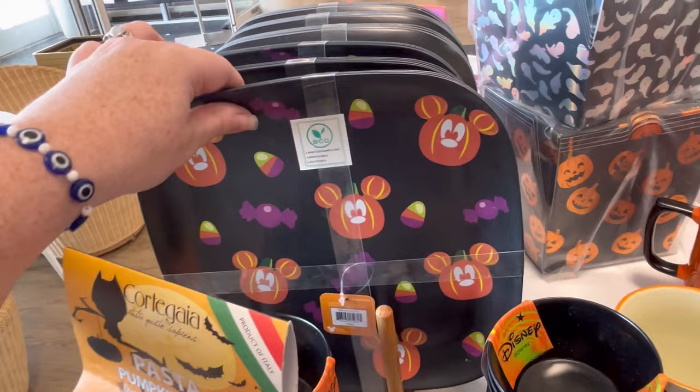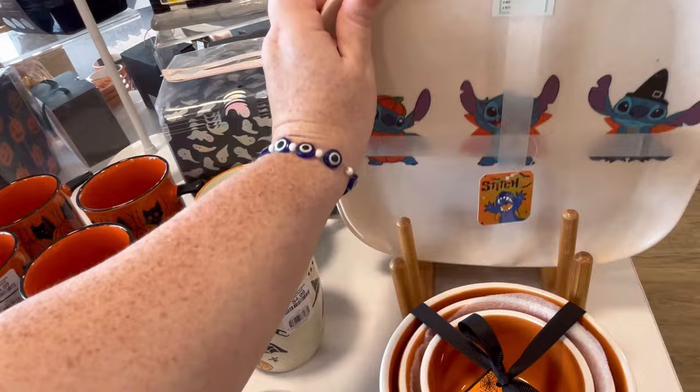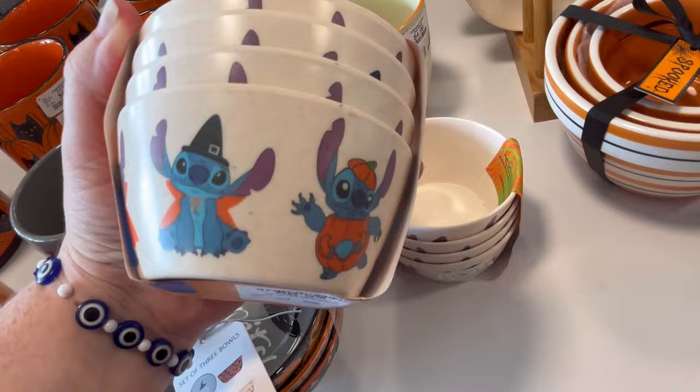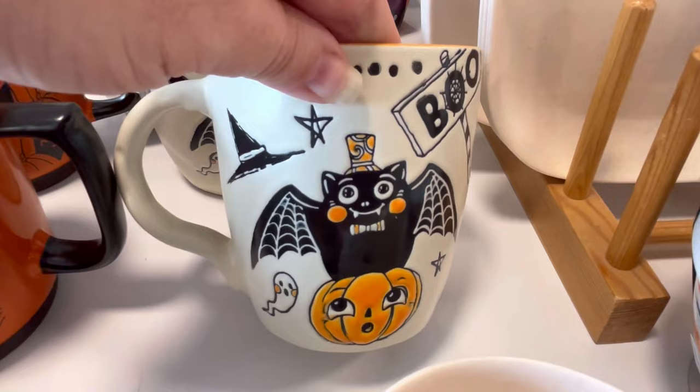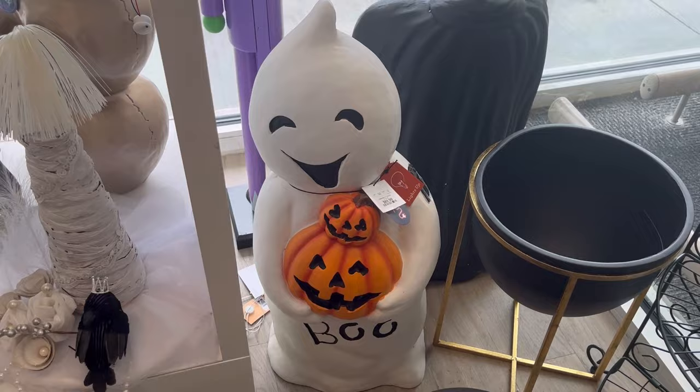These little cats are so cute for $4.99. They also have some little themed plates — they are plastic, but I do like that you could reuse them for $9.99. Stitch is adorable. Some little ramekin bowls. I will say, this HomeGoods had a ton of mugs. They also had this little ghostie for $69.99.